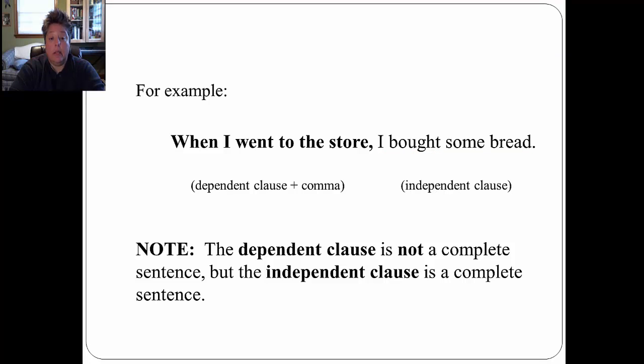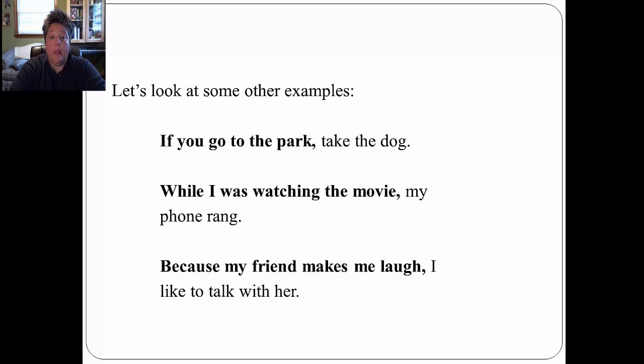Note: the dependent clause is not a complete sentence, but the independent clause is a complete sentence. Let's look at some other examples. 'If you go to the park, take the dog.' The dependent clause is 'if you go to the park,' followed by the comma. 'While I was watching the movie, my phone rang.' The dependent clause is 'while I was watching the movie,' followed by the comma. 'Because my friend makes me laugh, I like to talk with her.' The dependent clause is 'because my friend makes me laugh,' followed by the comma.